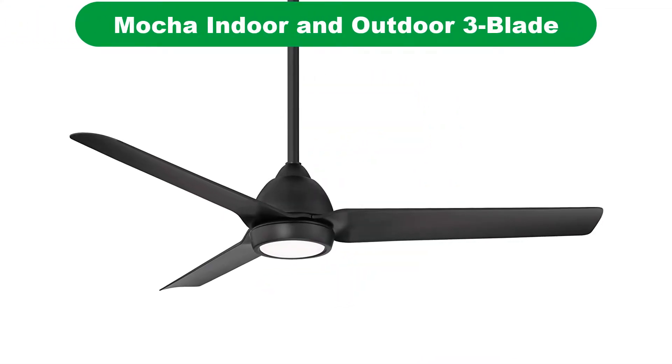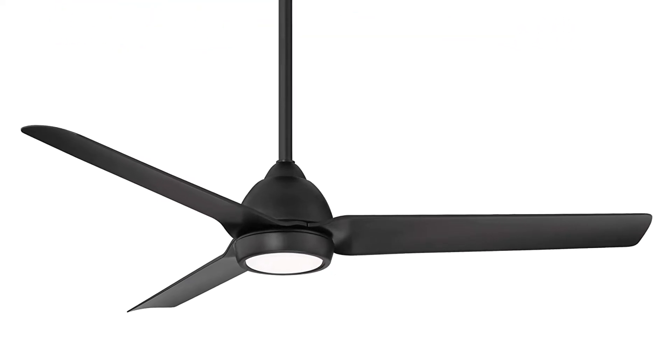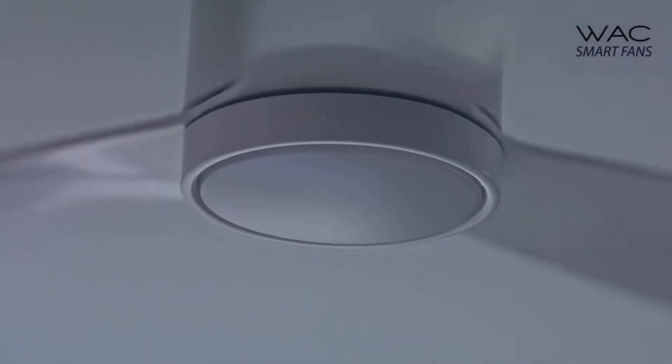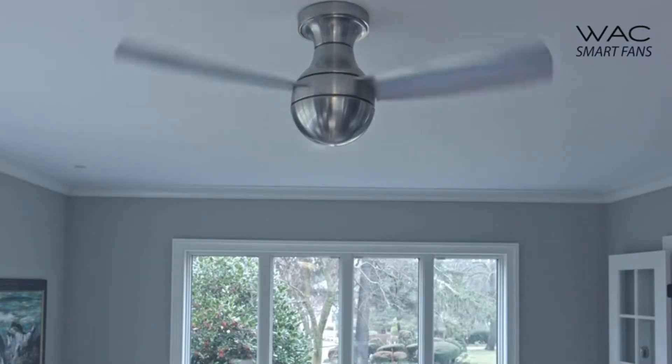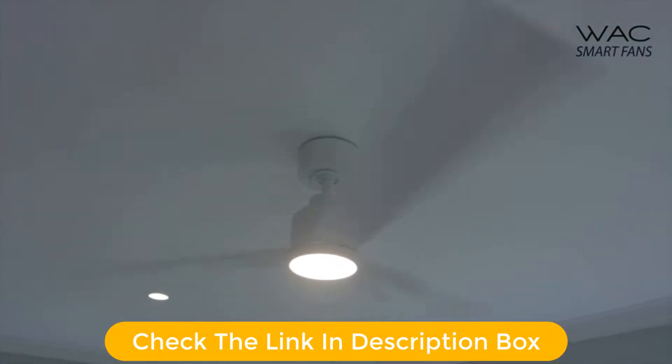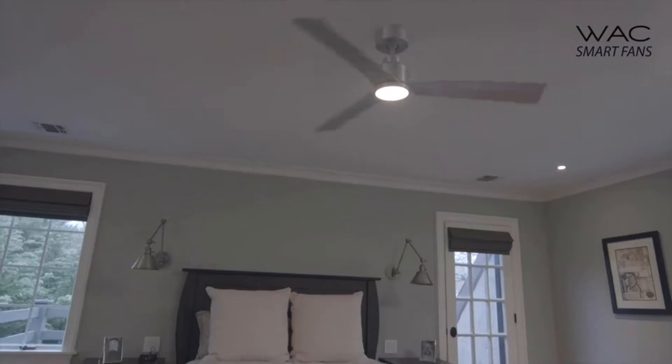Number 3. Our third best pick is the WAC Mocha Indoor and Outdoor Smart Ceiling Fan. Mocha is one of the newer brands when you are talking about smart ceiling fans, and its offerings can definitely be great for all those who want something modern. The Mocha Smart Ceiling Fan can be perfect for those who wish to get one of the best-looking options out there with a clean and minimal design.